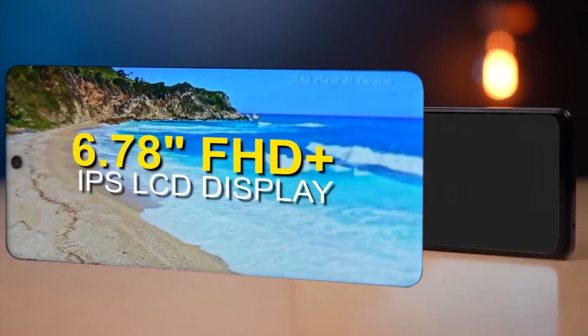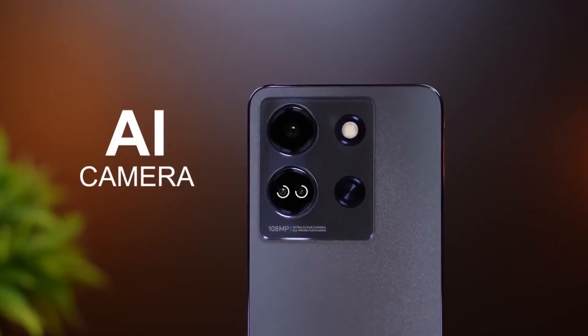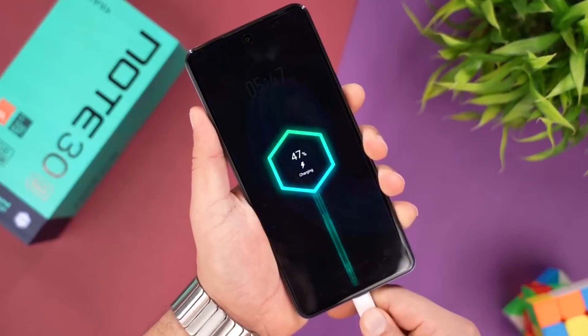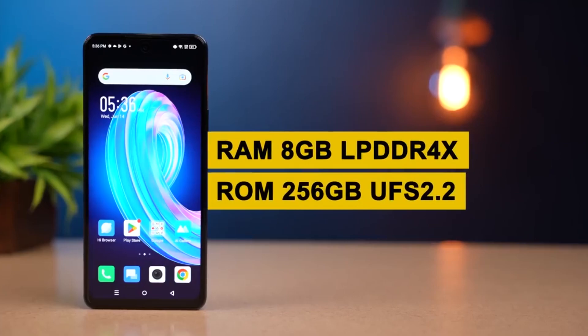The Infinix Note 30 5G has a 6.7-inch IPS LCD display with a 120Hz refresh rate. It has a depth sensor and a 16MP front selfie camera. The battery supports 45W fast charging, reaching 75% in just 30 minutes. The processor is the MediaTek Dimensity 6080, delivering strong gaming performance. It has 14-band 5G support and a side-mounted fingerprint sensor. Two variants are available: 6GB RAM with 128GB internal memory at 16,000, and 8GB RAM with 128GB internal memory. For better gaming, the 8GB RAM variant is recommended.